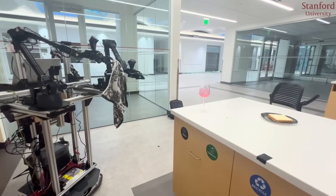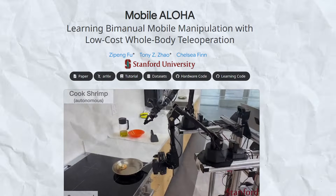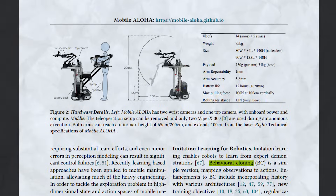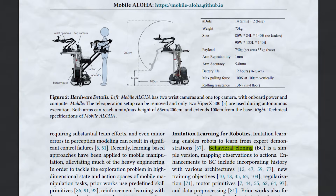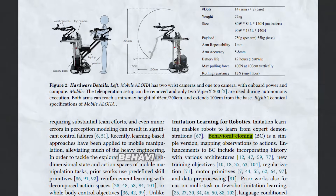Are you picturing the exciting possibilities here? Instead of static tabletop setups, now robots can learn from rich experiential data across an entire room. The researchers use this demonstration data to train Mobile Aloha to autonomously imitate those same mobile manipulation skills using a technique called behavioral cloning.